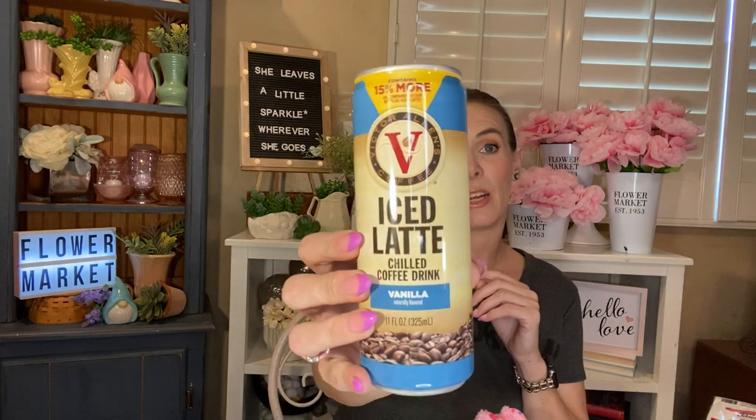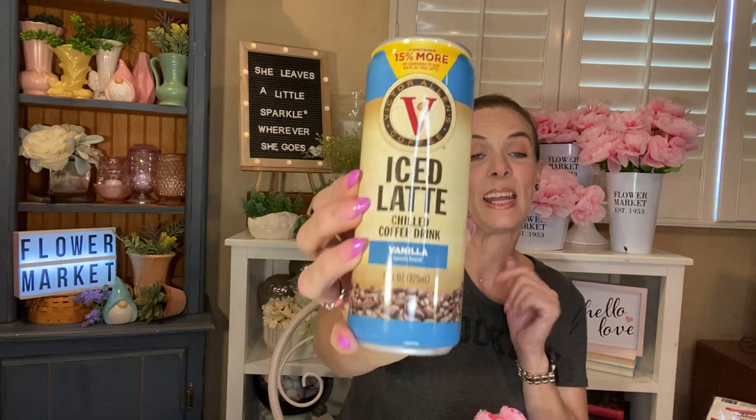I picked up four Rockstars — these are the 12 fluid ounce ones. I like them because they're a little bit smaller, and you can't find them at a better price than $1.25. And then I found this, which I was really excited about — it is the Victor Allen's coffee ice latte chilled coffee drink in vanilla. They usually come in a much smaller can but it says it contains 15% more compared to their 9.5 fluid ounce can. I was really excited when I saw the bigger version. I already drank one today — it is delicious. I picked up two, so I have one more left.